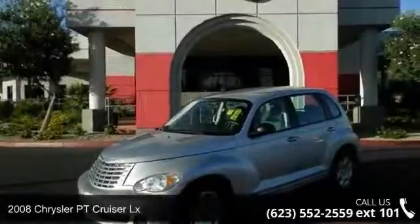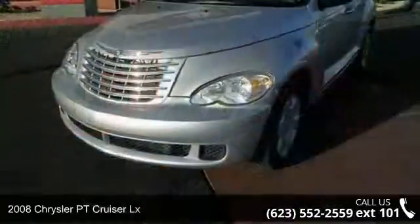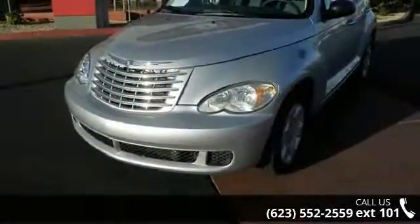Imagine yourself in this 2008 Chrysler PT Cruiser LX. If you are looking for a first-rate auto, this one could be yours today.